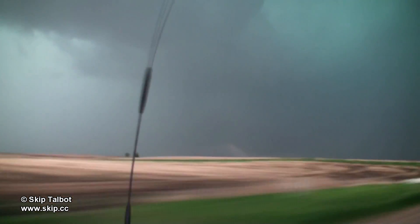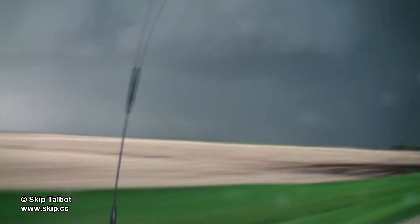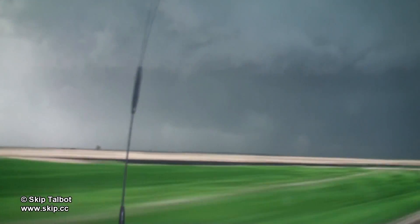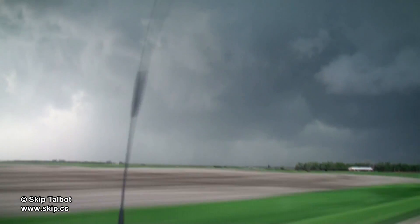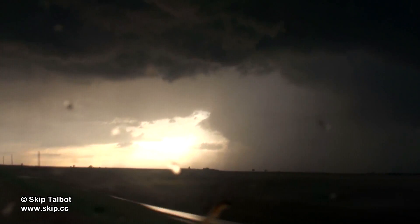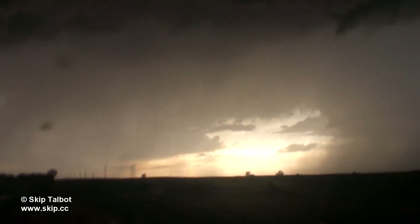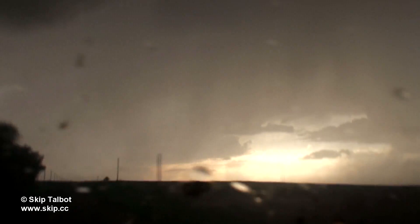Looking back to the right, you can see the core of the storm crossing behind us. There may have very well been rain-wrapped tornadoes embedded within, but we were not about to core punch and find out. We took a gravel road west and tried to dodge the storm to the south. A severe squall line was rapidly forming to the south of the original supercell, however, and we wound up having to punch through that instead. We had some gusty winds and a little hail, and there was quite a bit of water and patches of mud on the road. I was worried we'd get stuck, but we made it through.